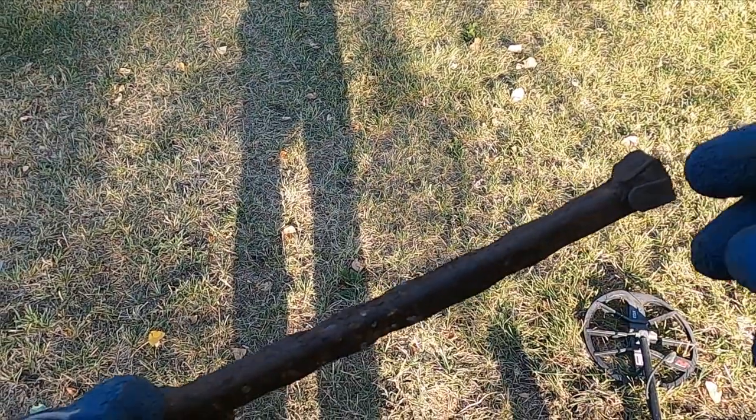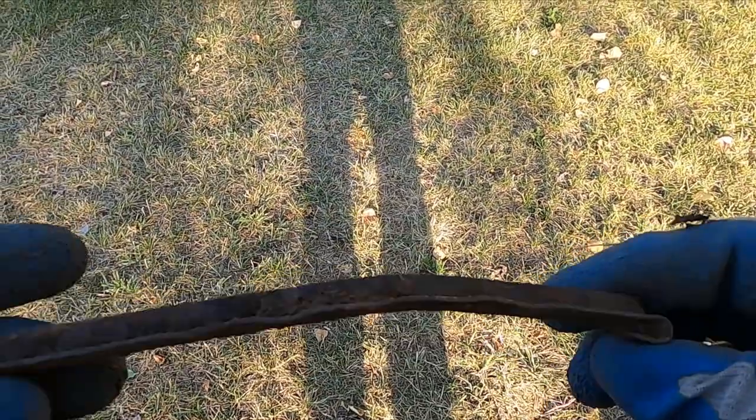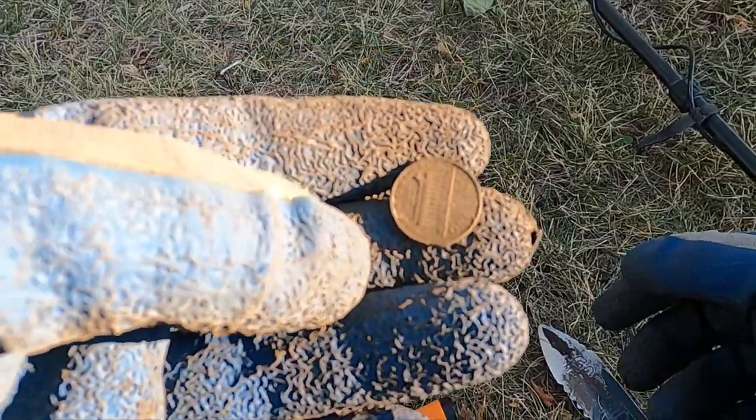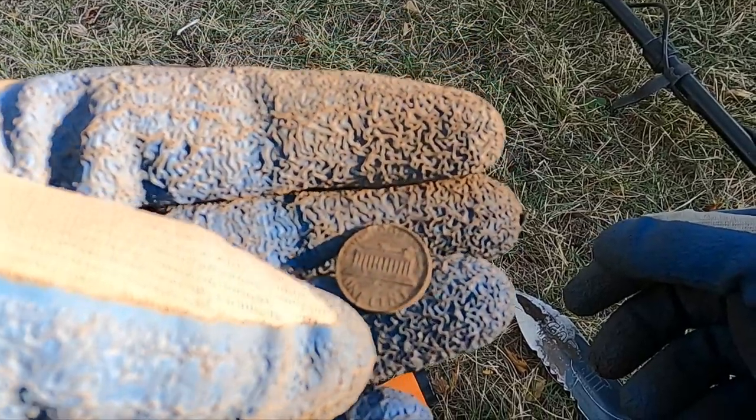Well, that's the first thing of interest at all, really. Looks like an antique tent stake of some kind. So I finally broke my streak after like two and a half hours of digging straight pull tabs — I got a penny.